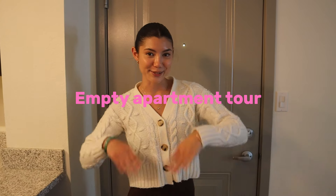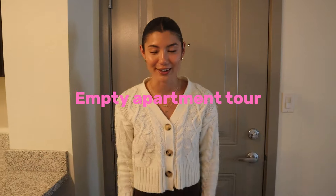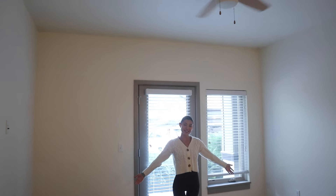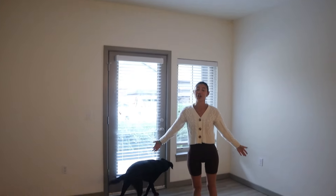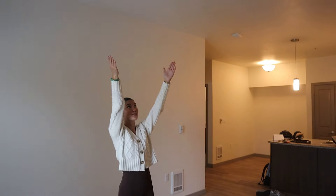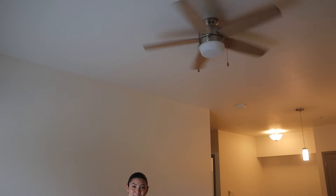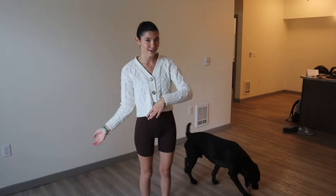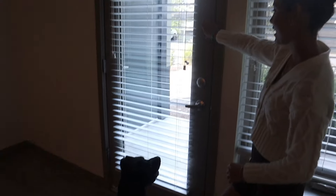Hi guys, welcome to my empty apartment tour! We're gonna start in the living room — it's pretty spacious. There's actually a ton more space in here than in our previous apartments. The previous owners were so gracious and kind and they left us their ceiling fan, because these apartments don't have AC. They only have some heating, so we would need to get our own AC.